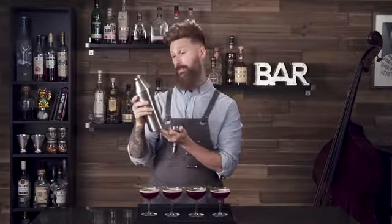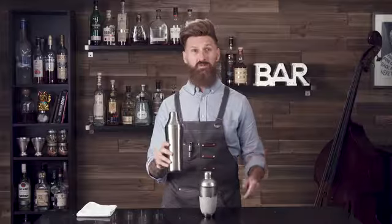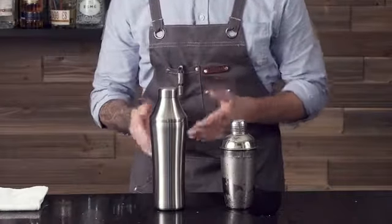And don't let that sexy, slim shape distract you. This baby holds enough goodness to make up to four cocktails at one time. Our double wall vacuum insulated design guards against diluting heat transfer to make super chill drinks without freezing your hand. The double wall also means no more annoying condensation puddles to clean up.